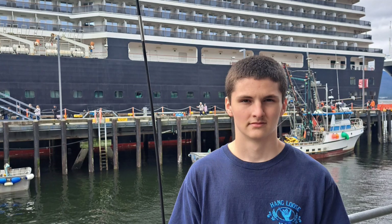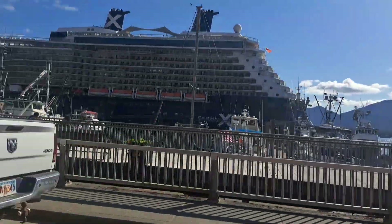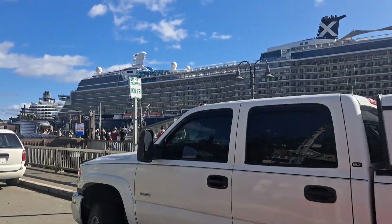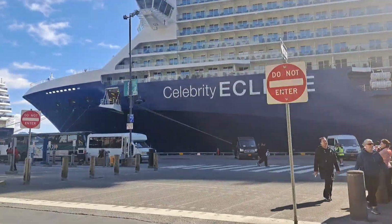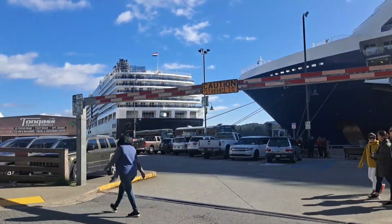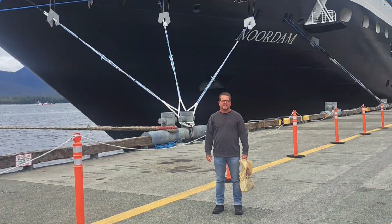I got one of those shirts — I probably spent too much money. There's my son Max. He went with me. And there was another day when the cruise ships were all there. Look at those things, they're just massive. I guess some of them can hold like 2,000 or 3,000 people. And they have a crew of like 1,200.